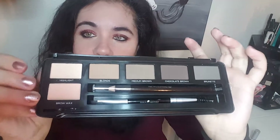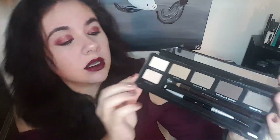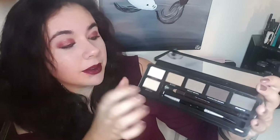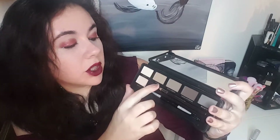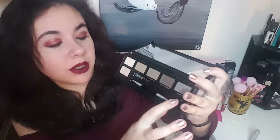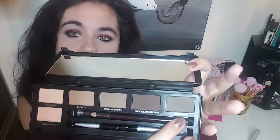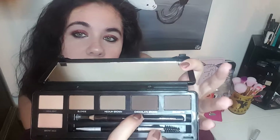So these are the shades. There's a wax, a highlighter for your brow bone, and then shades for blonde, medium brown, chocolate brown, and brunette. So I think I would probably be chocolate brown.